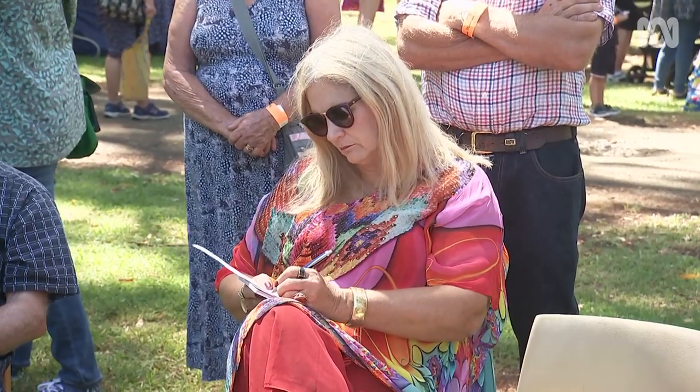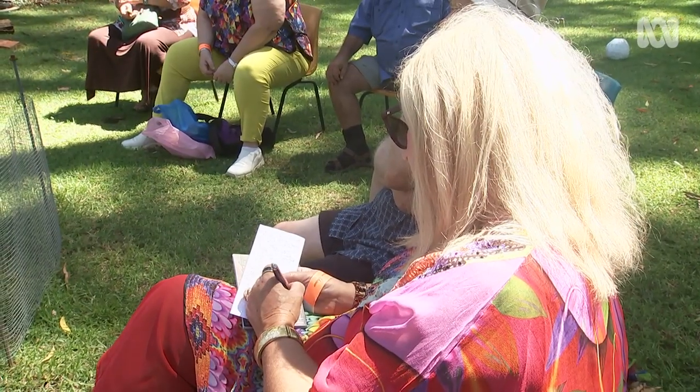Lyndall and Phil Bailey drove several hours from New South Wales. They have a couple of bunya nut trees on their property and are really interested to learn how to utilise those. Lyndall, a trained food technologist, thought it'd be a great idea to see how they could incorporate these into their normal living.